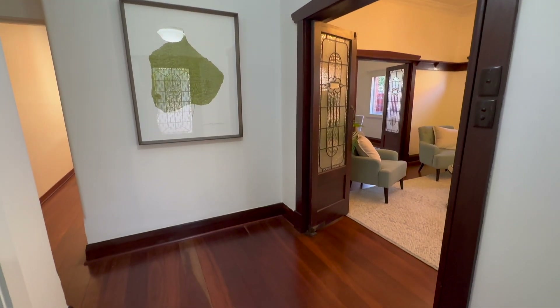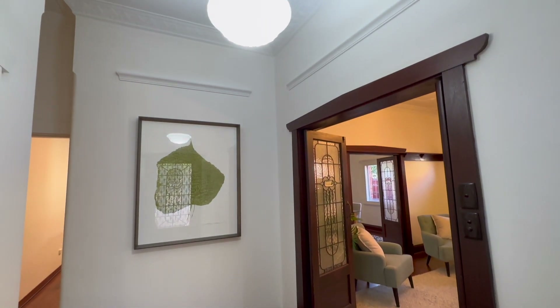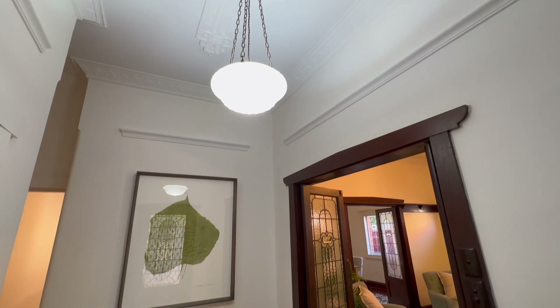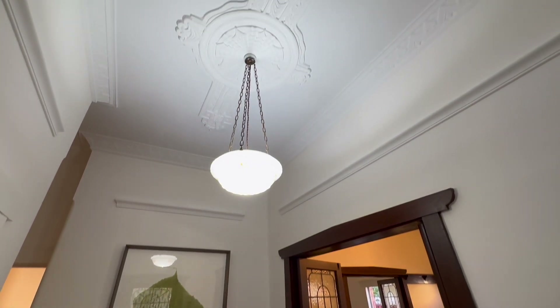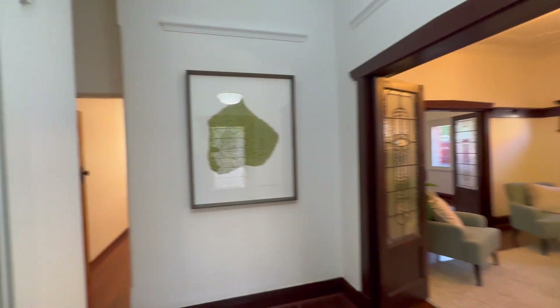We're in the formal entry — check out the beautiful warm polished boards, the gorgeous original timber features, the picture rails, the ornate ceilings. There are just some stunning features in this home.